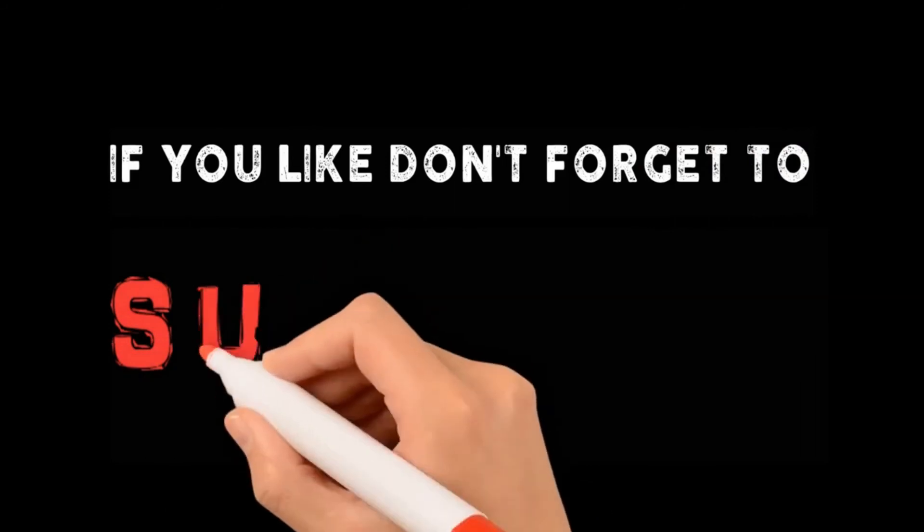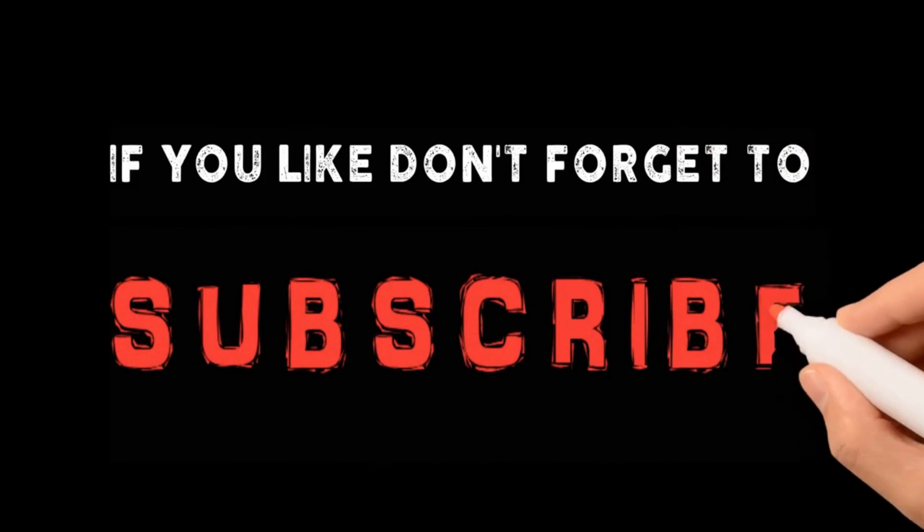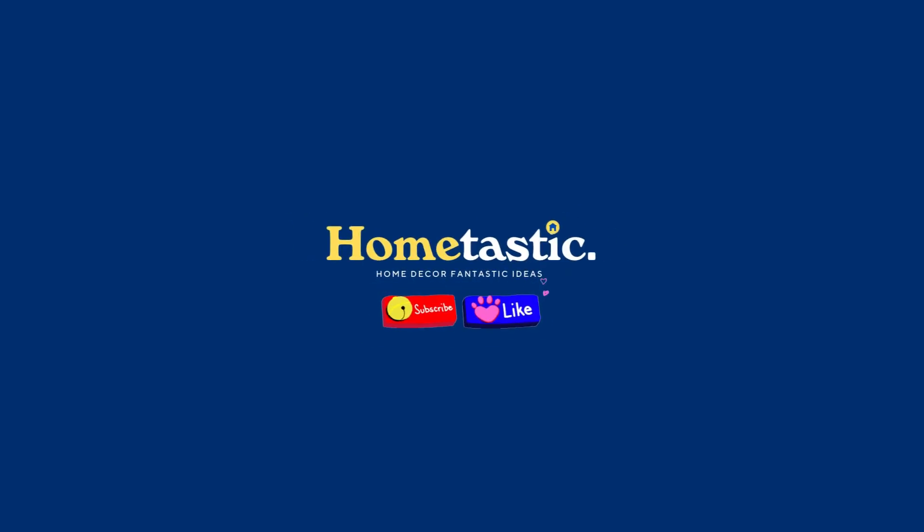Thanks for watching my video about Top 10 Best Rustic Bathroom Ideas. If you like this video, don't forget to like and subscribe to support our channel. You can also turn on the bell for more updated videos. See you in the next video.